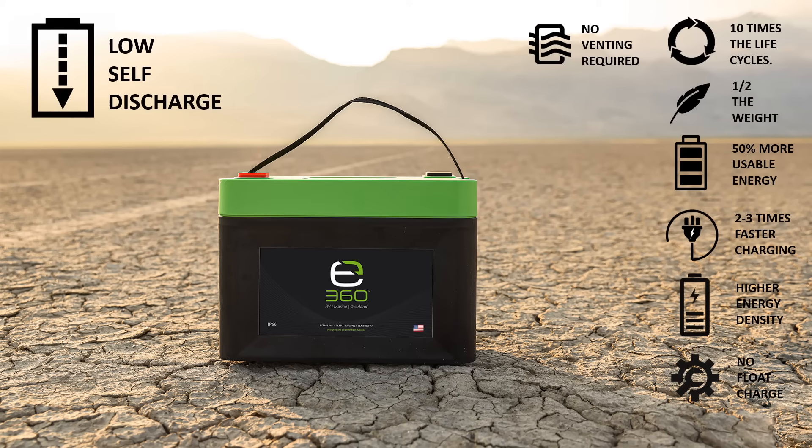E360 batteries have a low self-discharge rate at less than 3% monthly, and because they do not develop damaging sulfation like lead-acid batteries can, they can be left at a partial state of charge for long periods without damage.